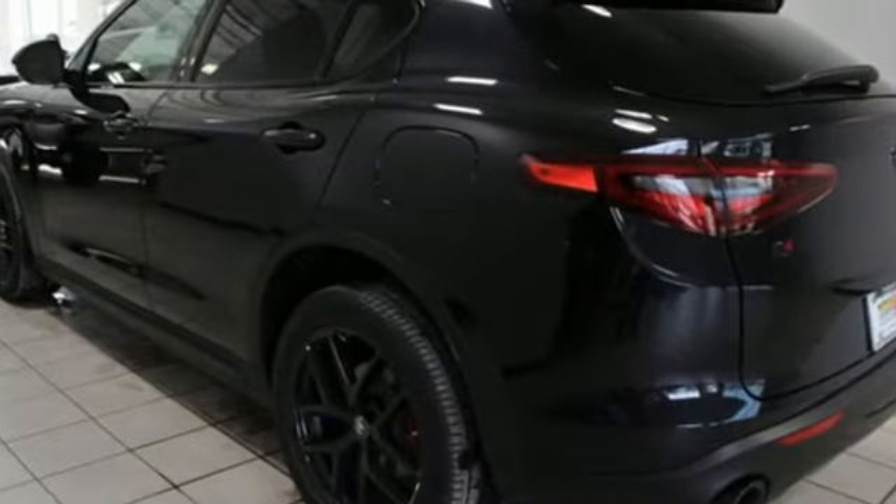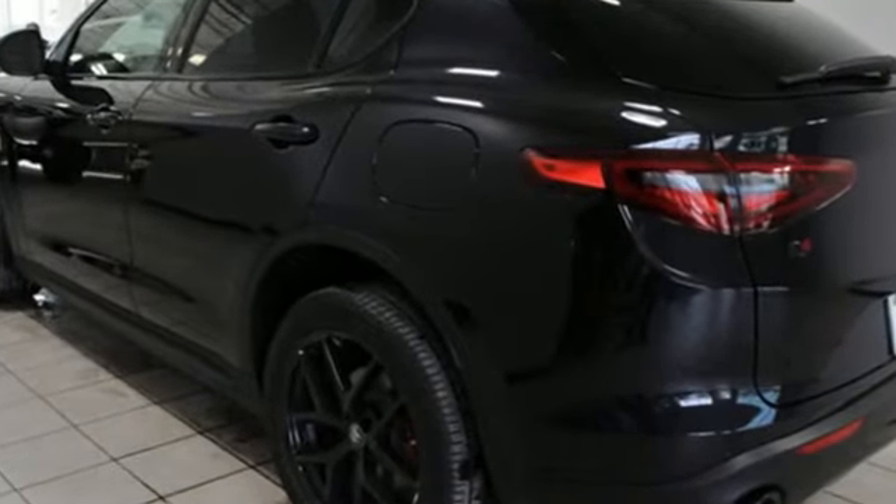Alfa Romeo — a history of success, victory, and innovation. Take it for a test drive today.